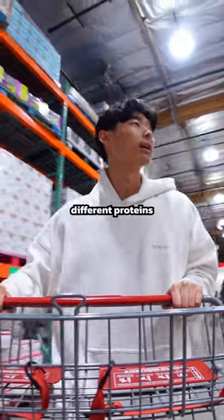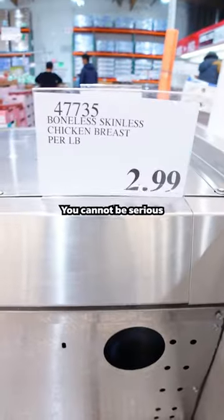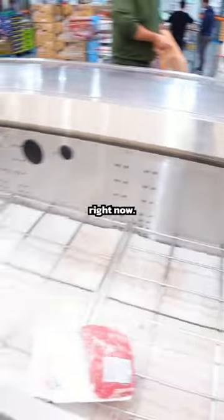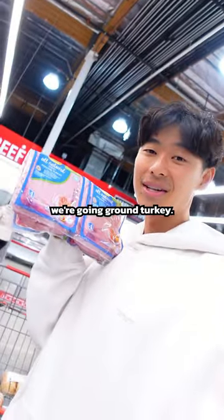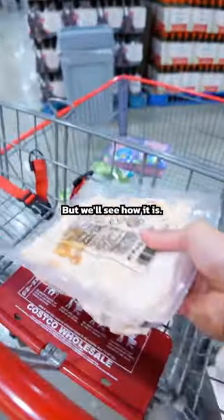For lunch and dinner, I just mix and match different proteins with different veggies. This week I really wanted chicken breast, but — bro, you cannot be serious right now. Oh my goodness. I guess this week we're going ground turkey. Because there wasn't any chicken breast, I got the hand-pulled chicken breast. Never tried it, but we'll see how it is.